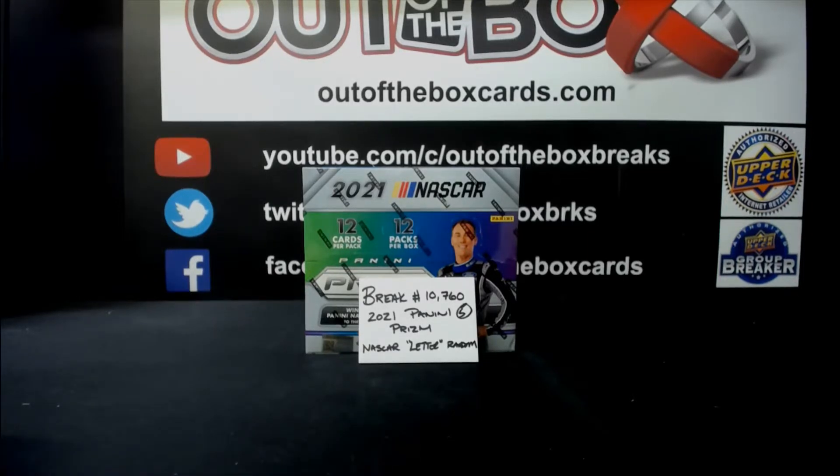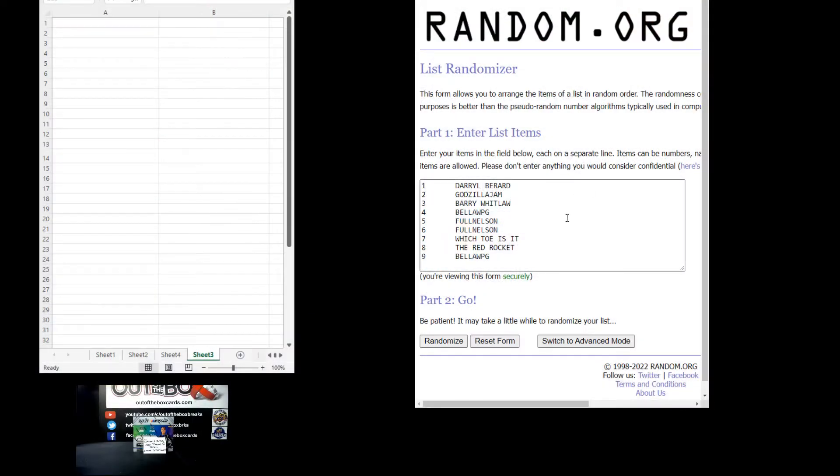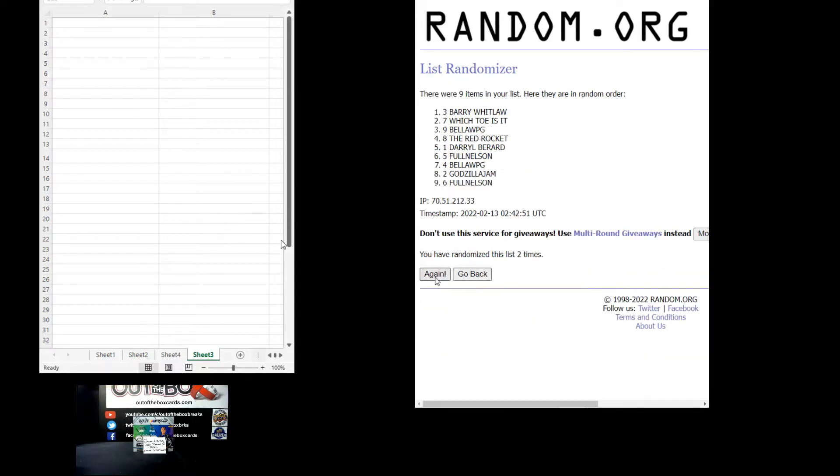Here are the nine participants in break 10,760: Daryl Burrard, Godzilla Jam, Barry Whitlaw, Bella, Full Nelson with a couple — Which Toe Is It, The Red Rocket, and Bella. Randomizing four times: one, two, three, four. Full Nelson at the top, Daryl's at the bottom.